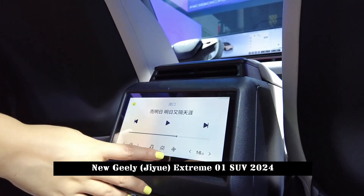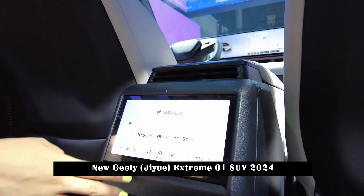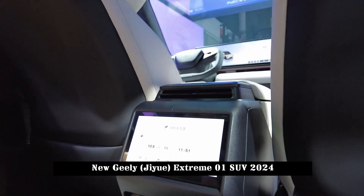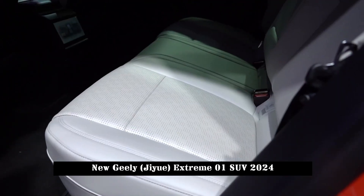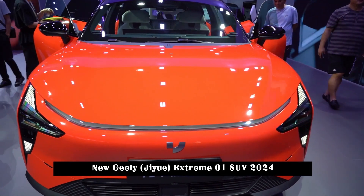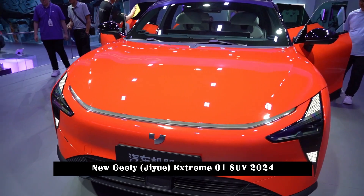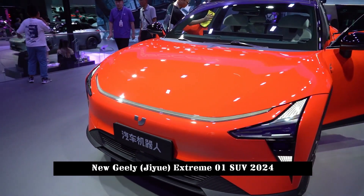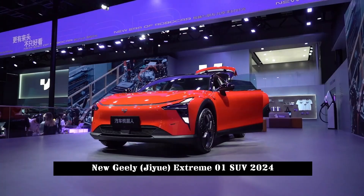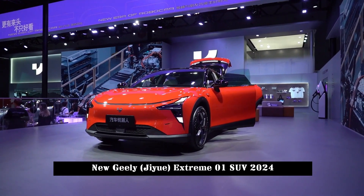For reference, the Lunar Exploration Edition is equipped with front and rear permanent magnet-synchronous dual-motor configuration, with a 0-100 km/h acceleration of 3.9 seconds. In terms of battery, it is equipped with a CATL 100 kWh ternary lithium battery, which can deliver 600+ km of range.